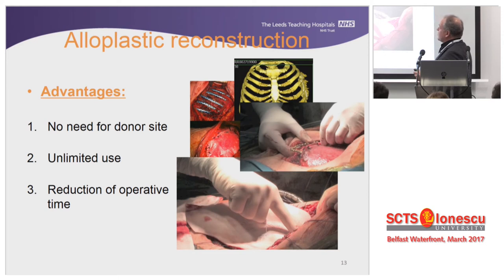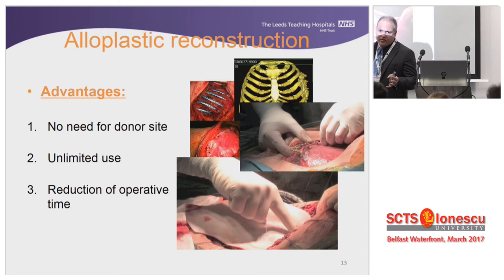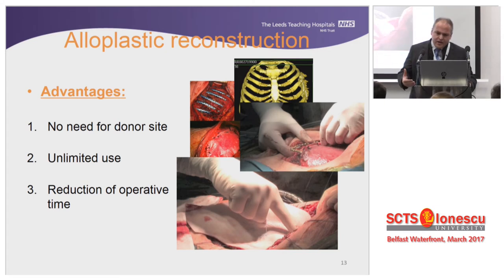If we look at alloplastic reconstruction, this is the way we've been going over the last 20 or 30 years. We teamed up with industry, asked questions, and they tried to provide answers — that's why technology came in. The advantages of using alloplastic materials are that they may be available on the shelf, don't require a donor site, can address huge defects, and reduce operating time.